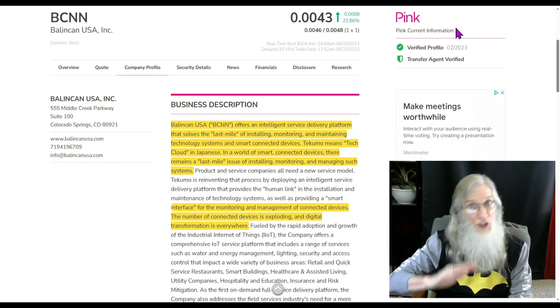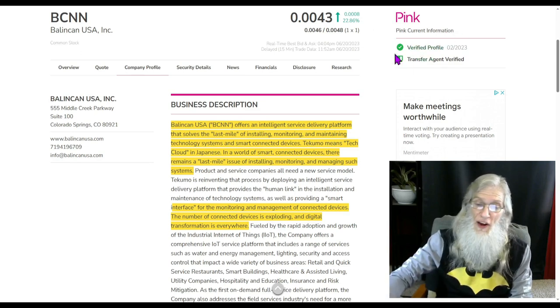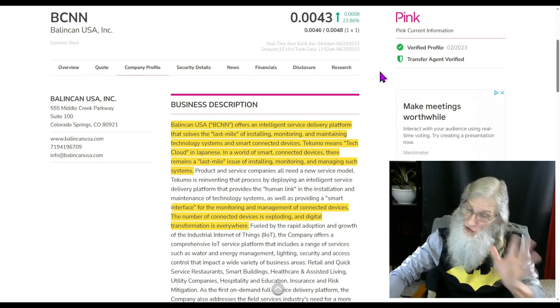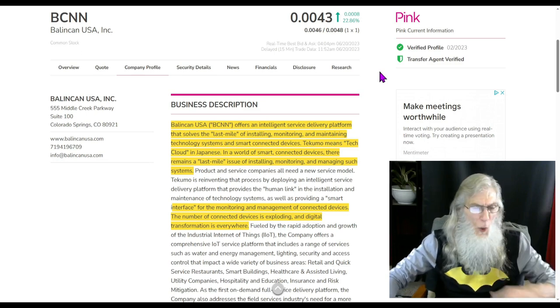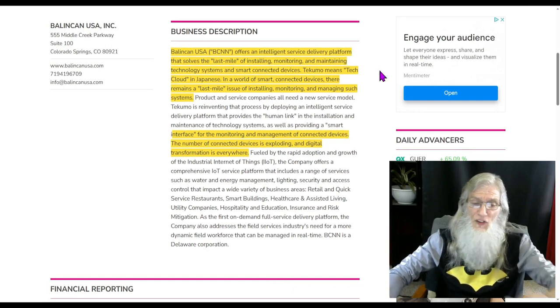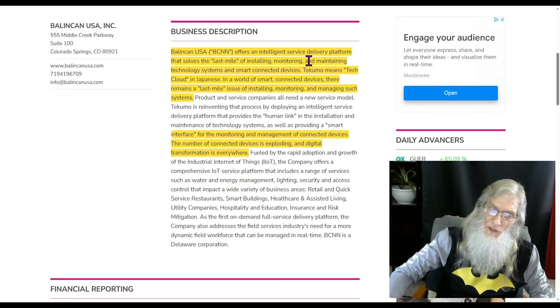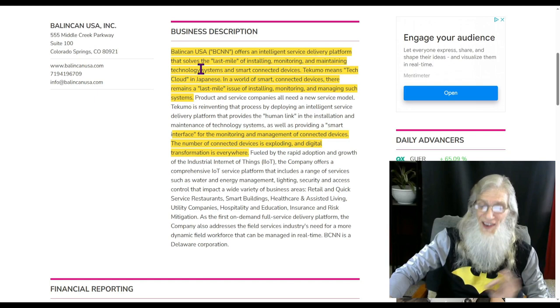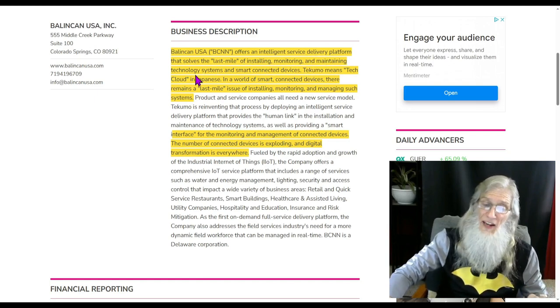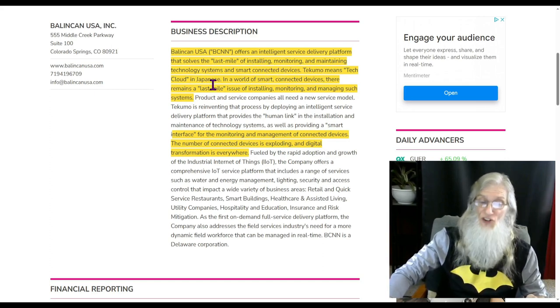She is on the pink tier, she's current, and she's got those two green ticks to verify profile and the transfer agent, so she looks good. What is this company about? Balakin USA offers an intelligent service delivery platform that solves the last mile of installing, monitoring, and maintaining technology systems and smart connected devices. Tikumo means tech cloud in Japanese.